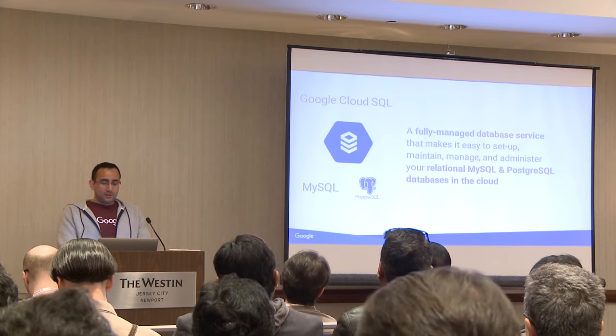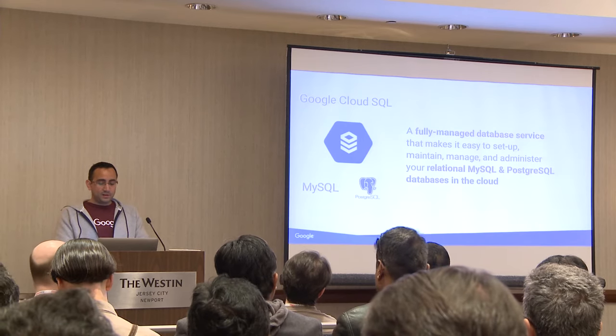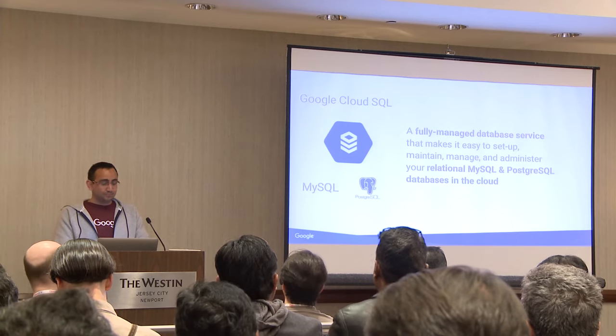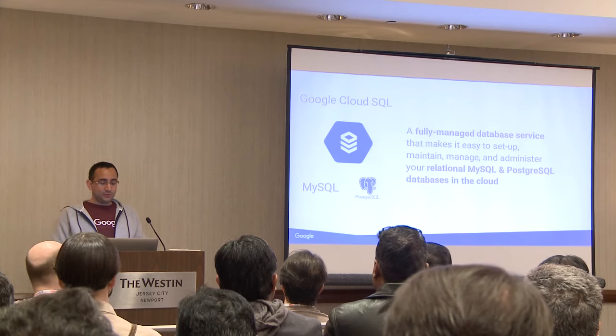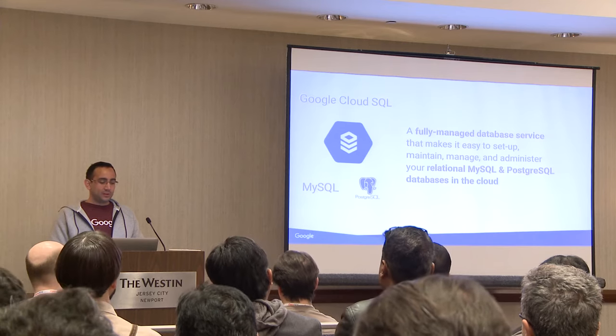One thing about a fully managed database service is that it's very easy to set up, maintain, and manage. That's a benefit for those who are looking for something that's more of a turnkey as opposed to running something on-premise.